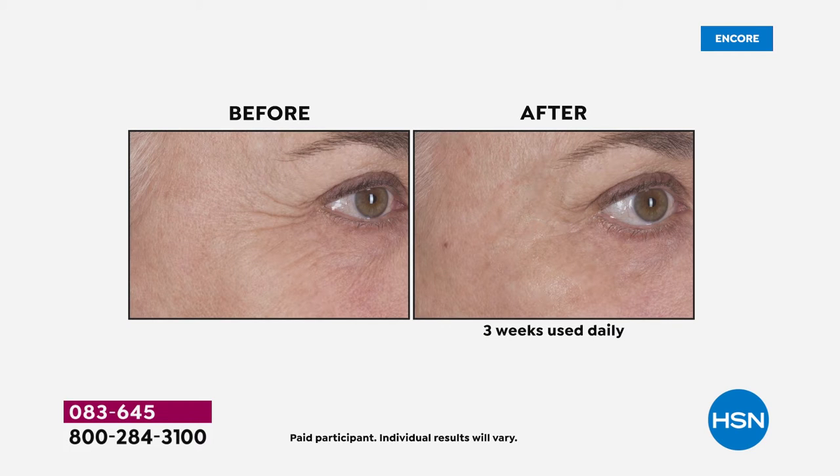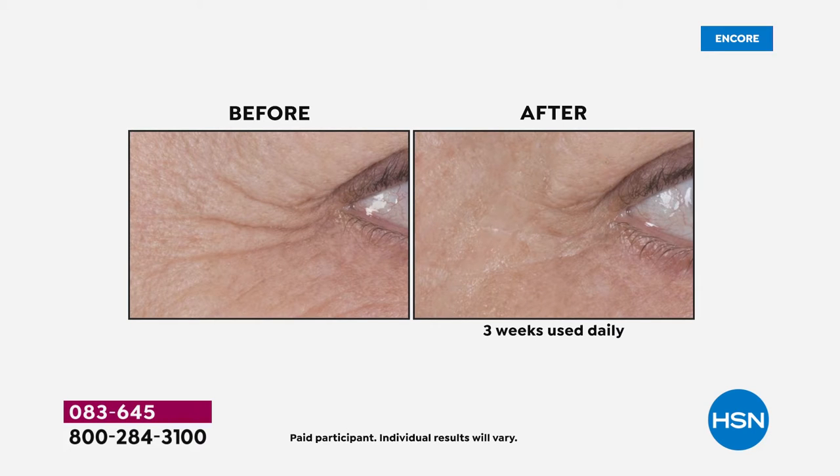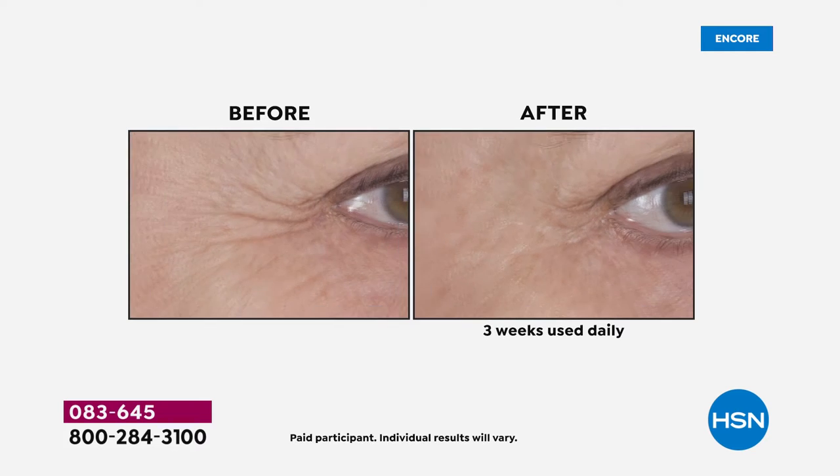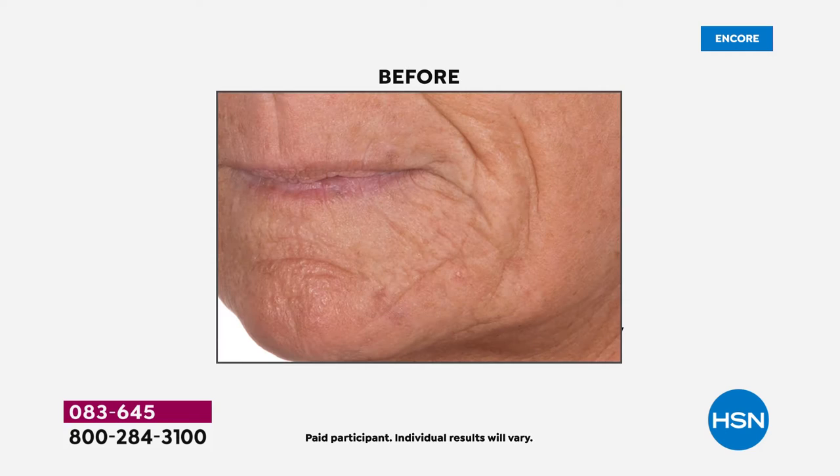I want you to take a look at these before and afters. Look at the closeup shot of the eyes — the first thing you're probably saying is, wait a minute, I can use this around my eyes? Yes, you can. Three weeks — and mind you, you have a 30-day return policy. Look at that difference after three weeks; you don't even see the lines at all.